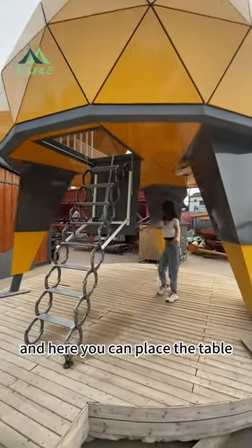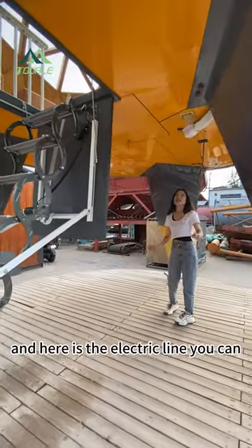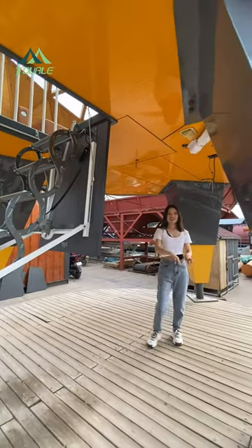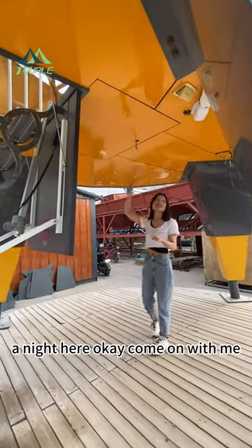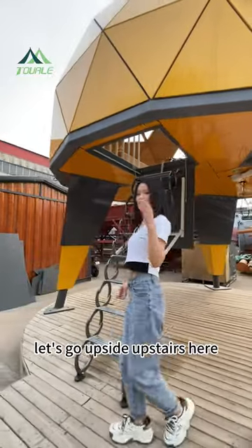Here you can place a table, and we can do barbecue here with chairs. There is also an electric line you can use for a TV or other devices. Okay, come on with me, let's go upstairs.